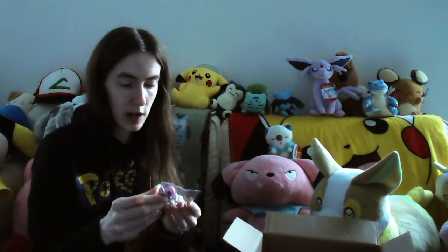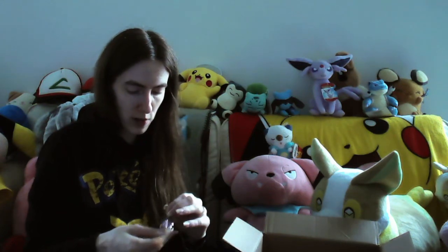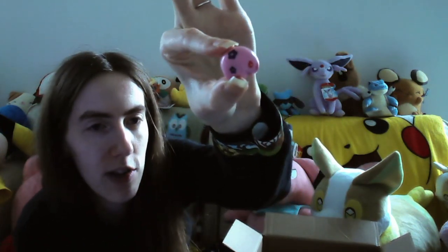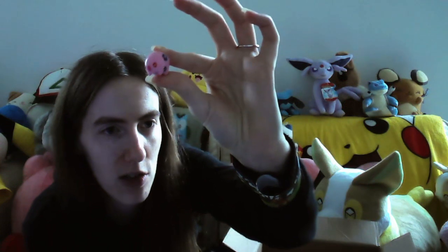We have some little figures too and they look really really cool. I saw one immediately and I was like, I love this Pokémon - we have a little Munna! I love Munna so much, that's adorable.